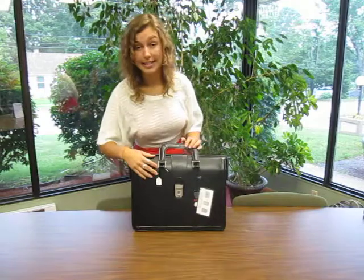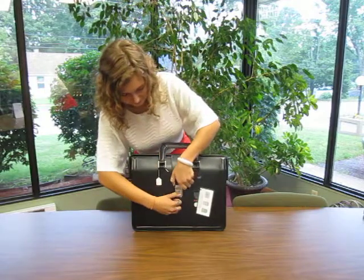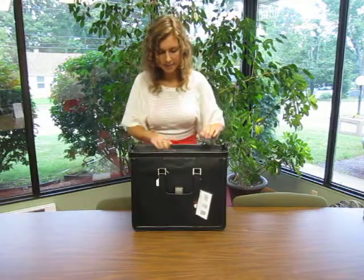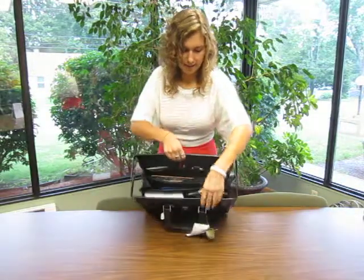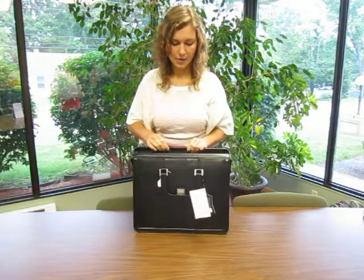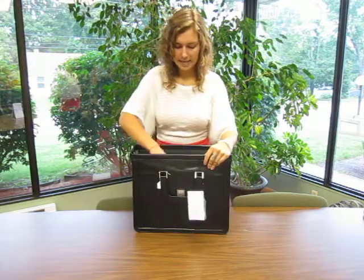It's also got a nice combination lock here, and then on the inside it's got three compartments. I'll show you some of the things I was able to actually fit in here.